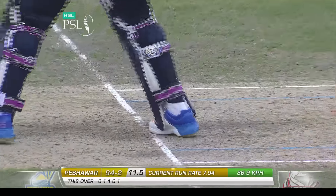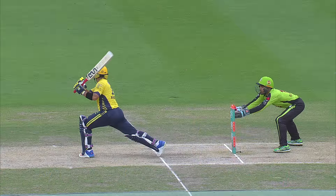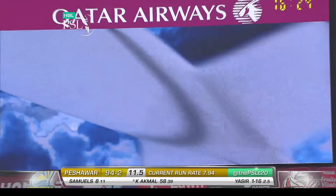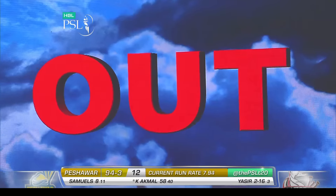They've gone for the appeal again — red light. Yes, it is O-U-T!